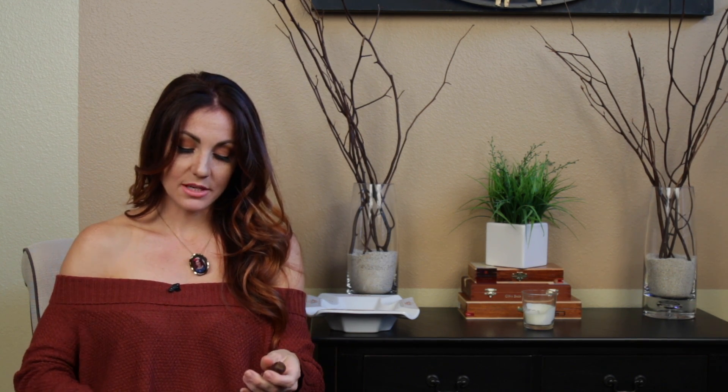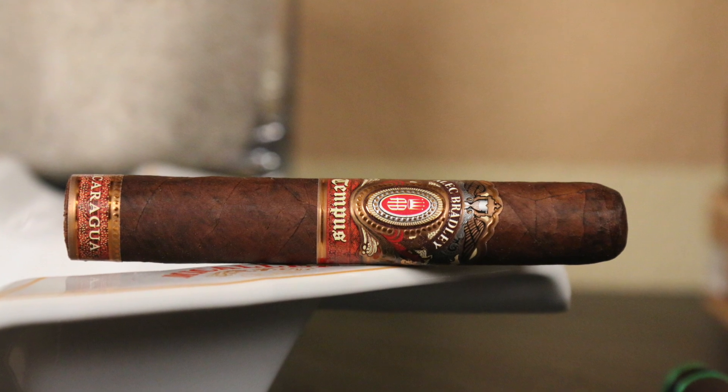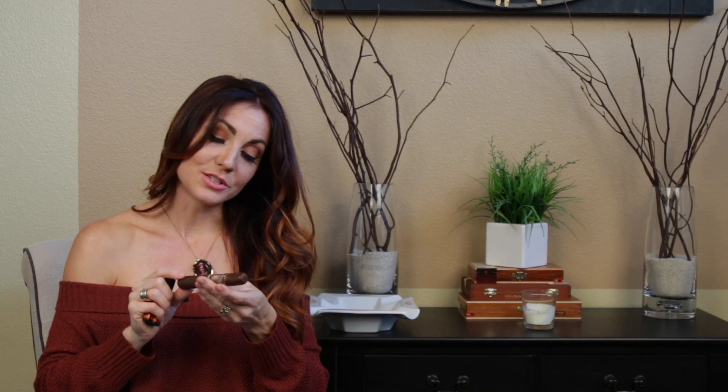Getting into the Alec Bradley Tempest Nicaragua — it's properly named because it features all Nicaraguan tobacco: a wrapper, a double binder that's Nicaraguan, and filler from three different growing regions of Nicaragua. I would imagine those regions to be Estelí, Jalapa, and probably Condega, but I didn't confirm that. There's also a really pretty color on the band — a real pretty rose gold and orange with some reds to it, which caught my attention versus the original Tempest.